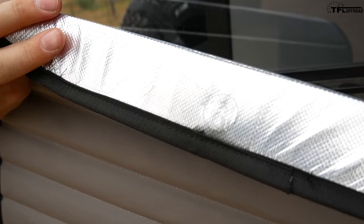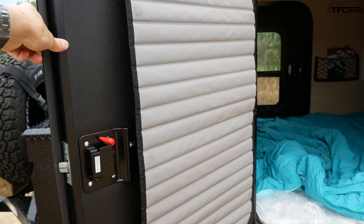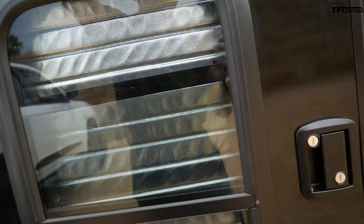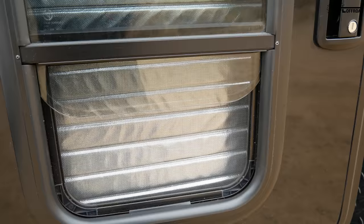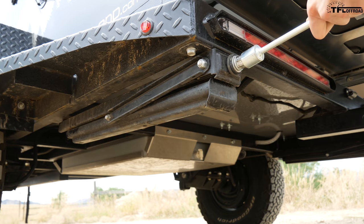It also comes with blackout shades that are magnetic — reflective on one side, with a magnet at the top and a couple of magnets along the door. It's super easy: you just plop it up there and it stays really nicely. That keeps all light from coming into the trailer when you're trying to sleep in the morning. The reflective material also helps keep the temperature down by bouncing sunlight away from the trailer.